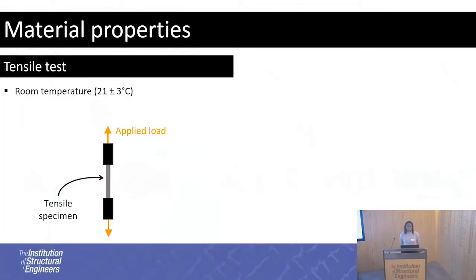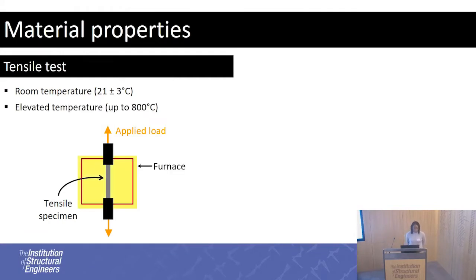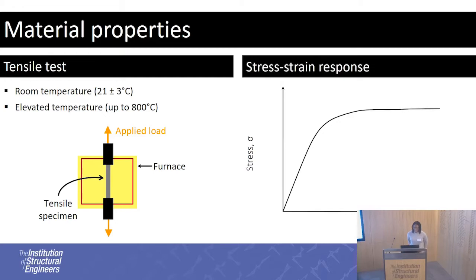To get the material properties, you normally just pull the material — do a tensile test. Tensile tests were done at room temperature to get the baseline, and also at elevated temperature. From this you get your stress-strain response. The properties of interest are Young's modulus, which is the initial linear elastic part of the curve, the 0.2% proof strength, which is normally used as the nominal yield, and in fire we also use what's known as the effective yield strength — the strength at 2% total strain. In a fire, what you really care about is making sure the building is standing and that everyone can evacuate.